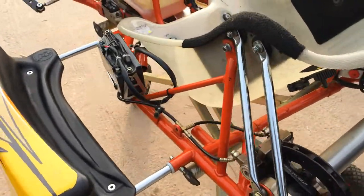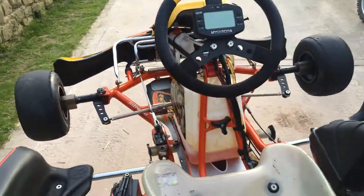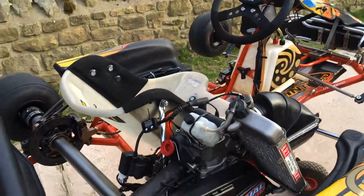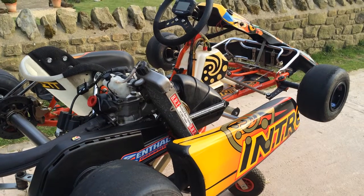We also have a Micron for lap scoring system. Ready to race.